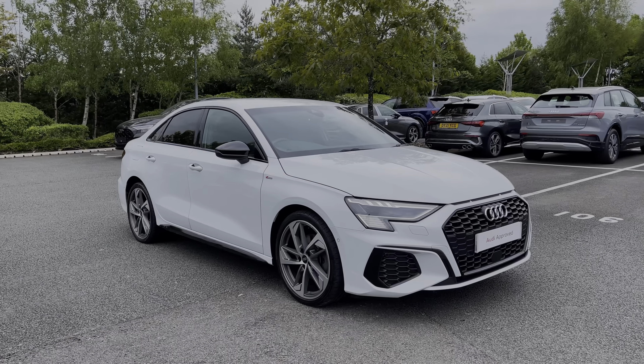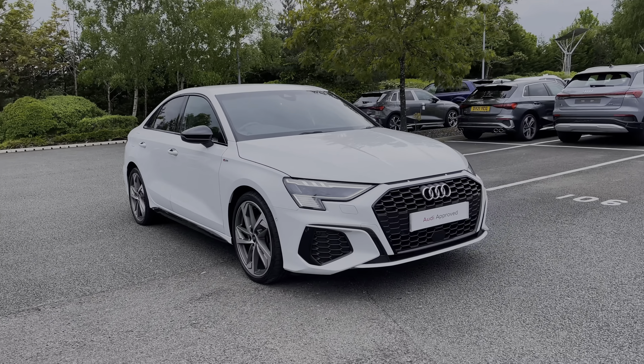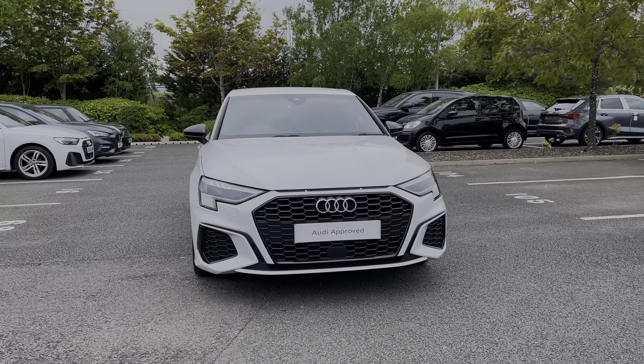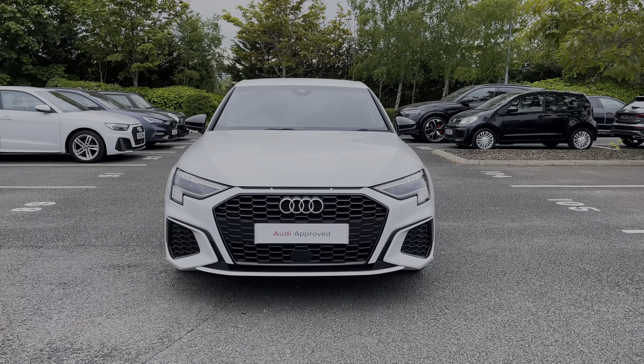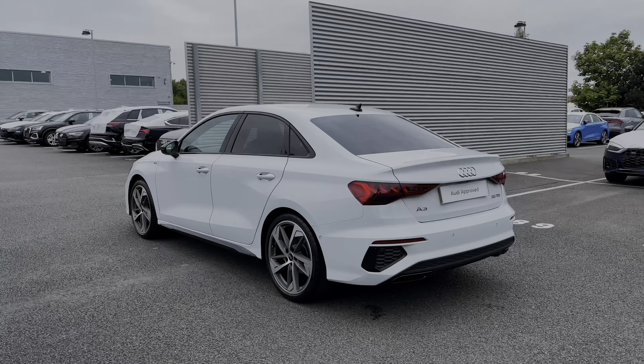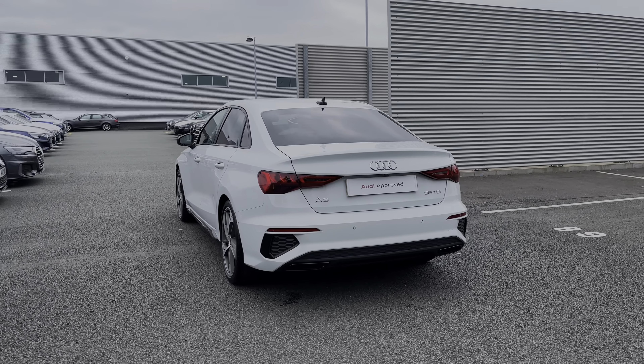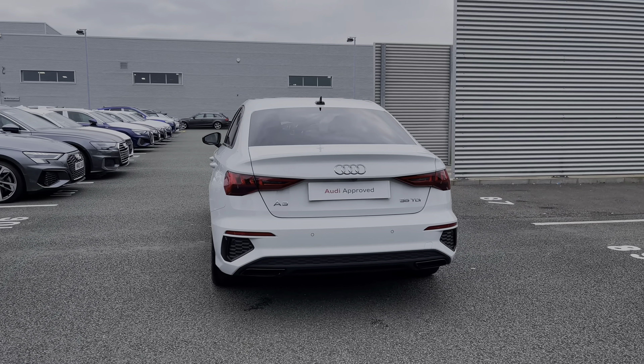Hello, my name is Ben from Stoke Audi, and today I'm going to be talking you around this Audi approved used vehicle. This is a 2022 Audi A3 Saloon Edition 1 35 TDI with the S-Tronic automatic gearbox. This particular Audi A3 comes finished in the upgraded Glacier White metallic finish, and at the time of recording this video, this car has covered just over 15,000 miles.